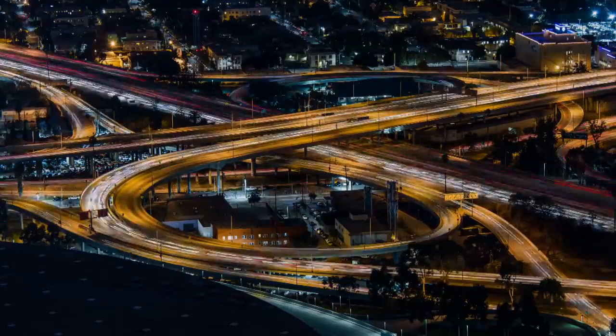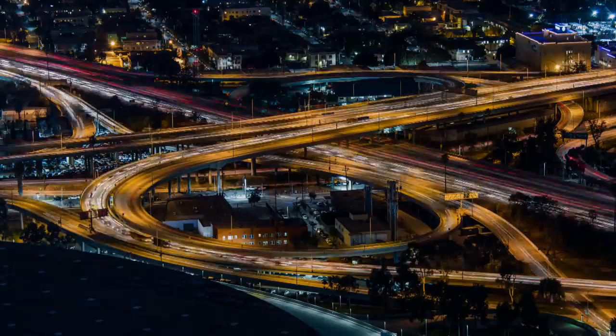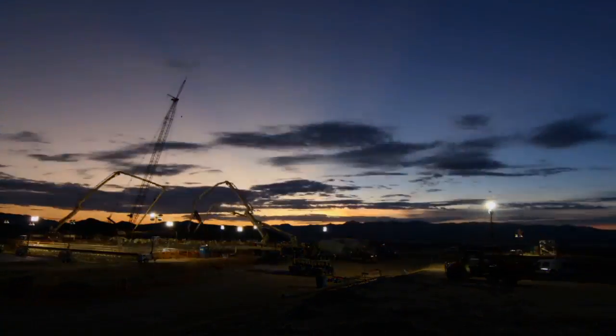We need to take the carbon out of the world's largest economy and do it in a very short timeframe. Large-scale solar in the best locations like the desert are going to be important parts of that.